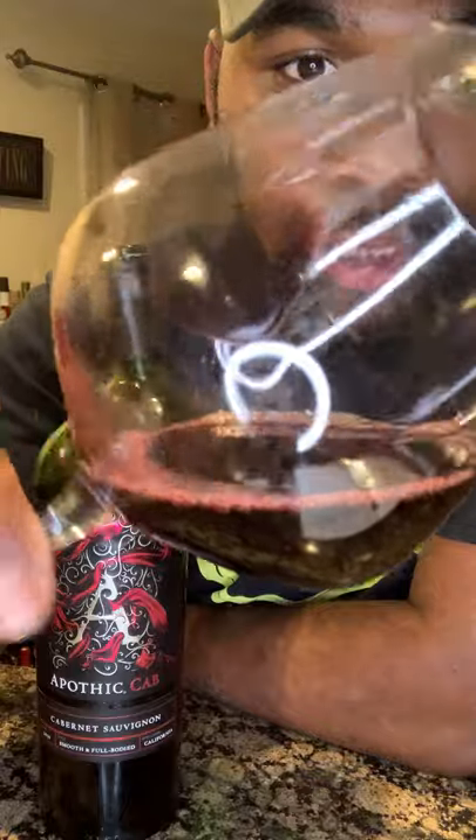Let me leave the bottle right here so you can see the label. What I immediately notice is the color — it's not your typical Cab color. It's giving me a purplish, dark purple type of color. I'm not getting that dark ruby red I'd expect — it's almost like there's a little coloring in there, but who knows.